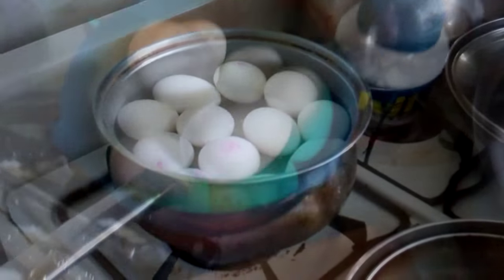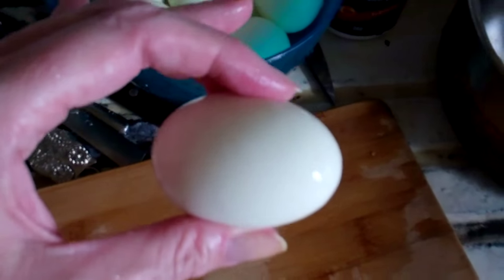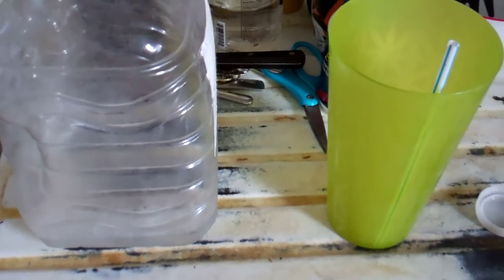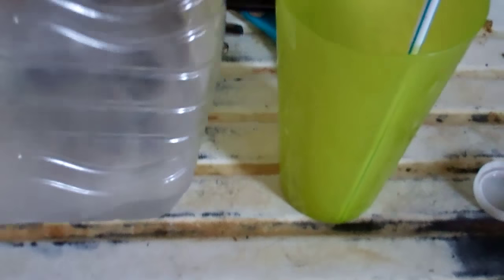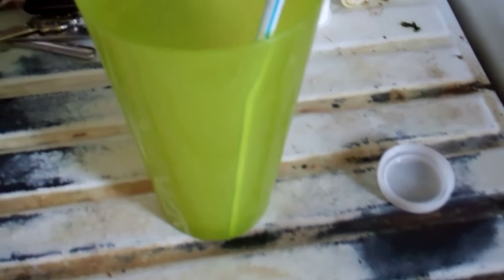The eggs are still boiling — these are all my peeled eggs. I'm going to have some egg whites right now because I'm a little hungry. I don't feel like doing a salad, just some plain egg whites. It is 4:30 and I wanted to update you on my water intake — this should be the final cup of the gallon.